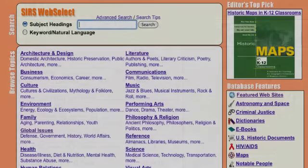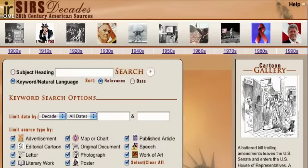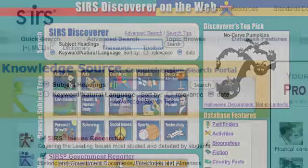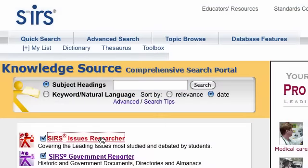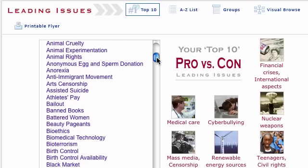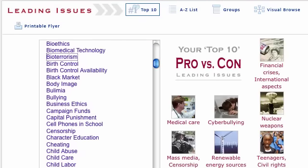Plus, depending on your subscription, you may be able to access CSRS Decades and CSRS Discoverer. You can access all of our CSRS online research tools both from school and at home. Just ask your librarian or teacher for your school's username and password.